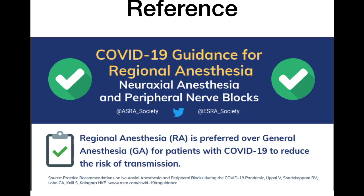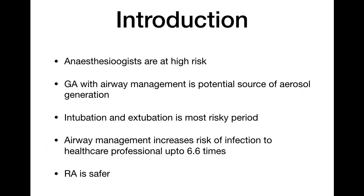We will discuss spinal anesthesia, epidural anesthesia, and peripheral nerve blocks — how to perform them and what precautions should be taken. I have prepared this presentation from the COVID-19 guidance for regional anesthesia — neuraxial and peripheral nerve blocks — published by ESRA. I am thankful to them for publishing this guideline, and I have taken most of the content from it.